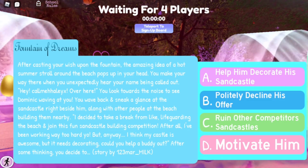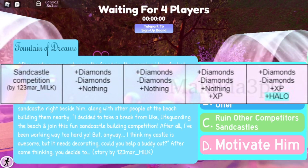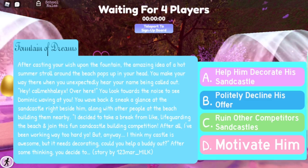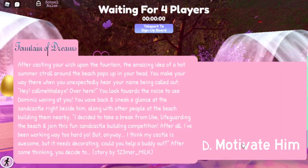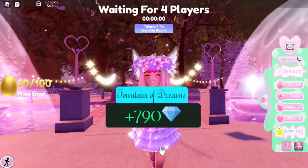So the sandcastle building competition is the story we got. I'm going to check through Mafalda's chart and look for the sandcastle competition right now. I found it! Looks like option D gives you a halo, so we're going to try that out — we need to motivate him.